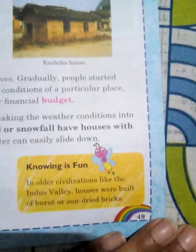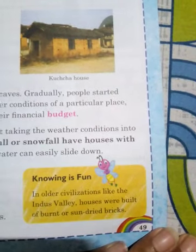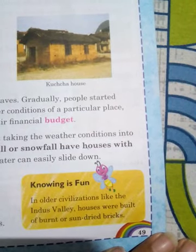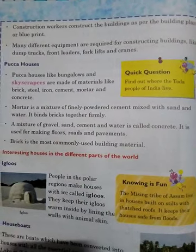Hello students, now we have to talk about who makes our houses. Architects are responsible for designing large concrete buildings. In older civilizations, houses were built of burnt or sun-dried bricks. Many people are required to make buildings, like laborers and workers.